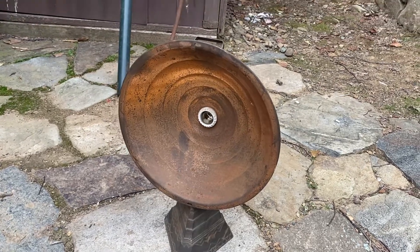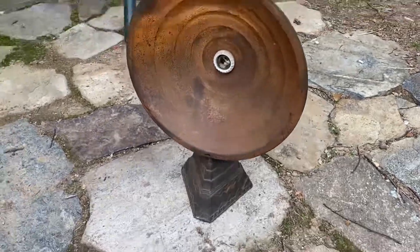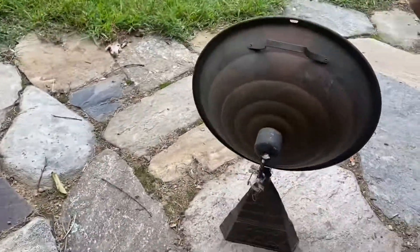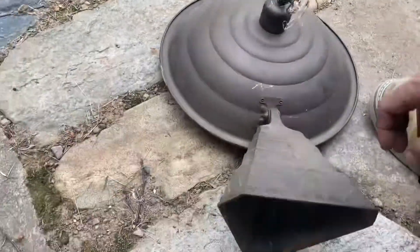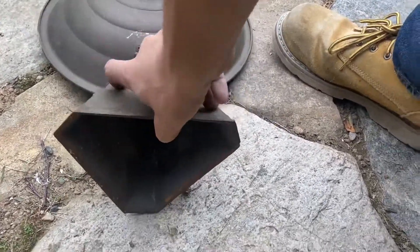Hey guys, VentureTVGuy here. Today I have this 1940s Art Deco style heater. Not really sure what brand it is — I just picked this up at a tractor swap meet. Presto? Maybe it's a Presto heater? Yeah, I'll go with Presto.